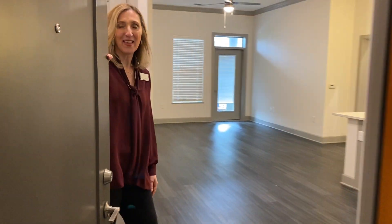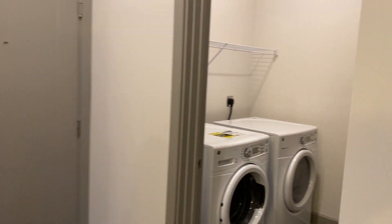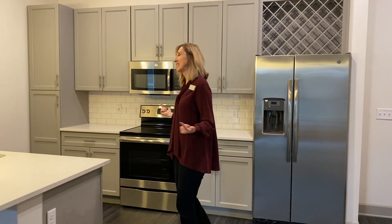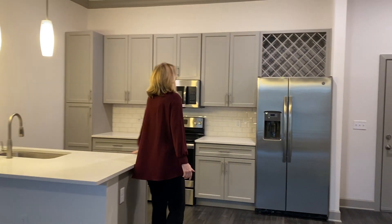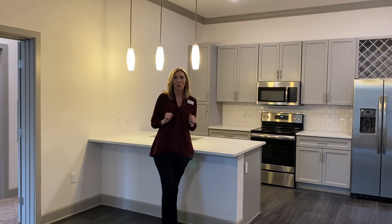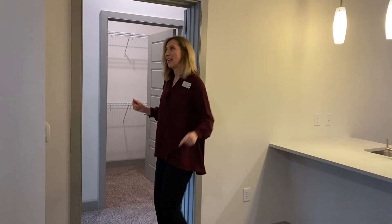Hi, I'm Kathy. Welcome to Flights at Springhurst. Come on in. This is an amazing two-bedroom, two-bath, high ceilings, stainless steel appliances, quartz countertops, wide rack, ceiling fan in every apartment home, crown molding, beautiful split floor plan.